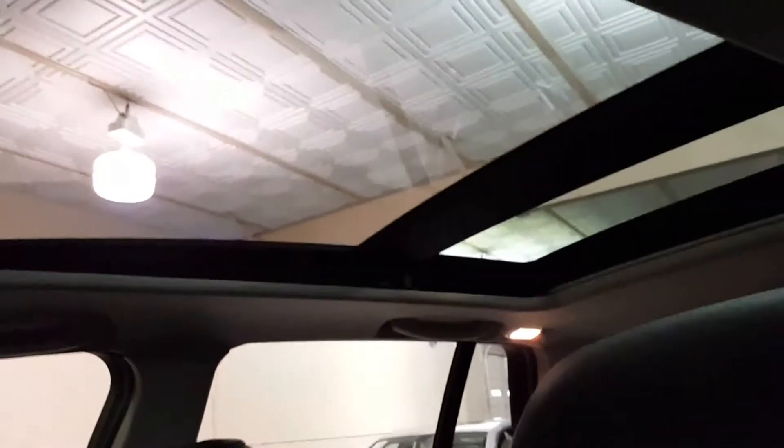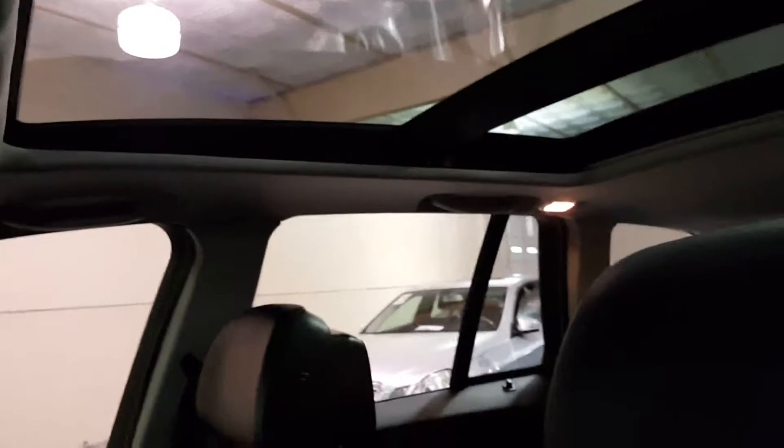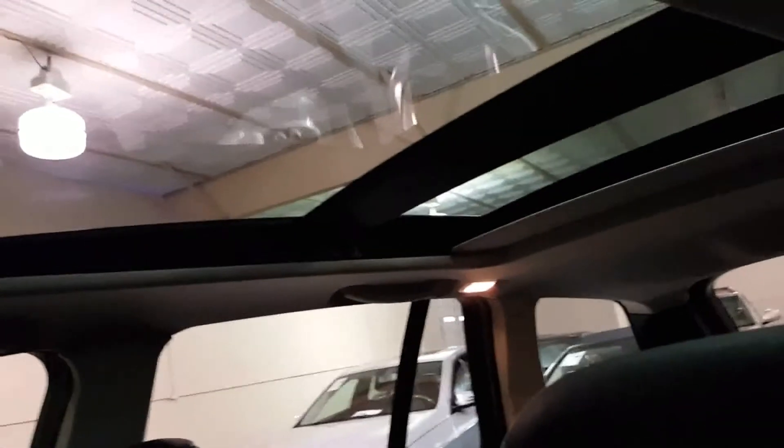Here's the panorama sunroof. It has a power shade. Here is the power shade closing.